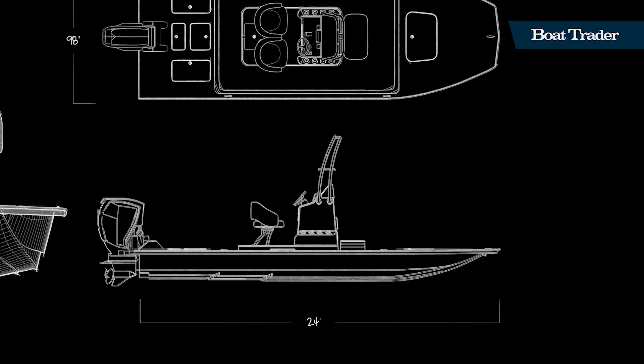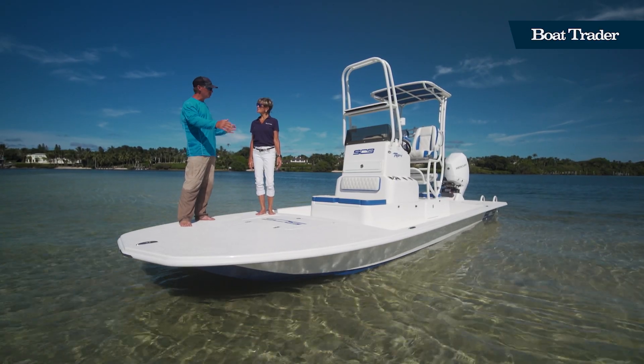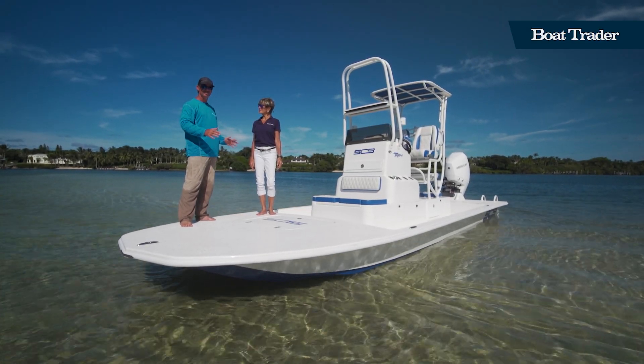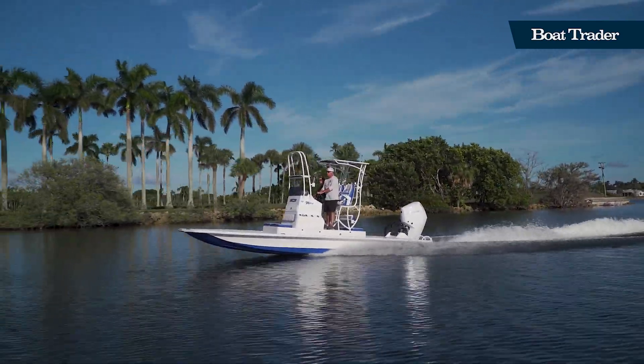The catamaran keeps this boat real stable. It's displacing water on the outside, so it doesn't roll around very much. It has a very comfortable and soft ride — this is a very fun riding boat.